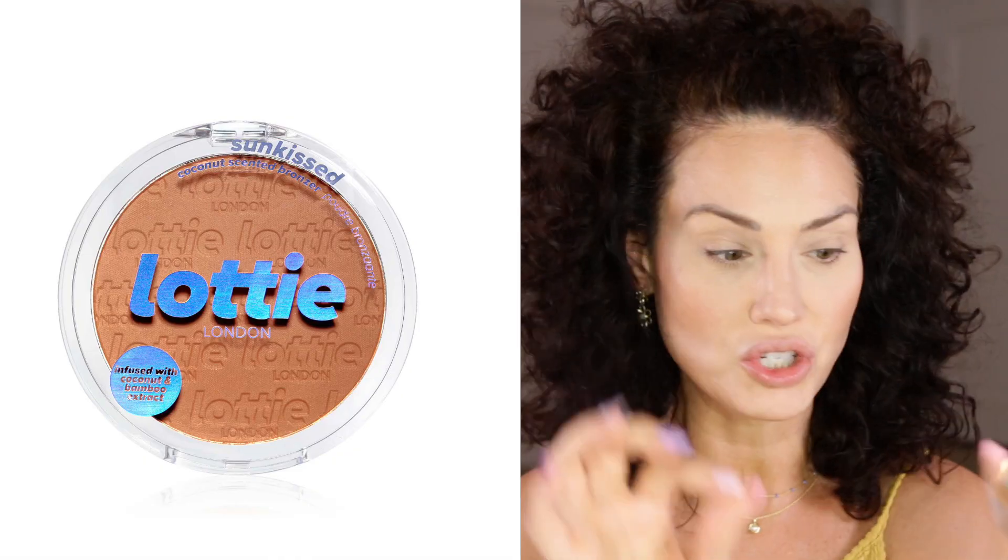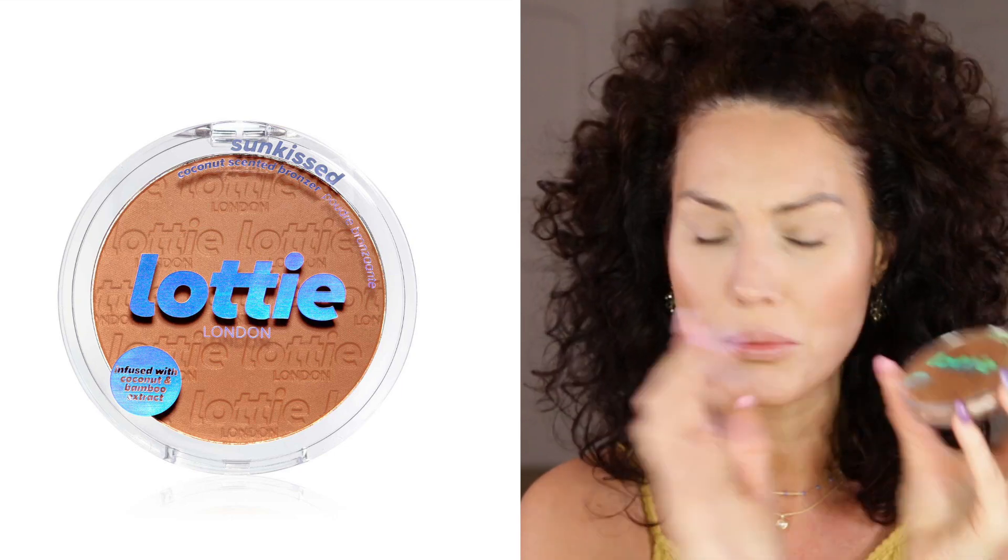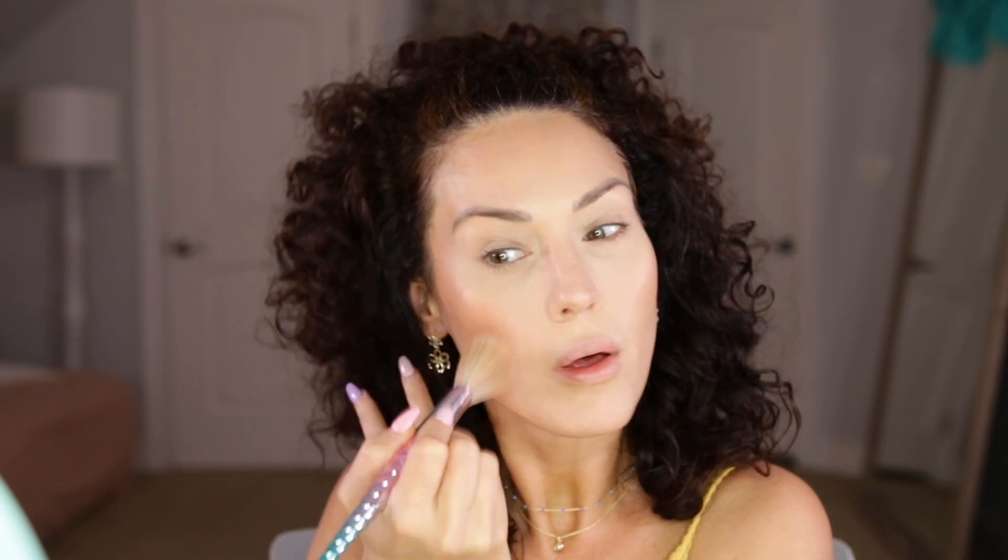Now that we're feeling a little more sculpted, I do have a bronzer from Lottie London. I just got this and it did come shattered, but we're still gonna try it. This is called Suncatcher. I'll tap a little bit off on the back of my hand and then go in. Whoa — crazy pigmented! But I do love that it has this reddish undertone. To me it gives that more real, reminiscent color of what the sun kind of gives your skin.